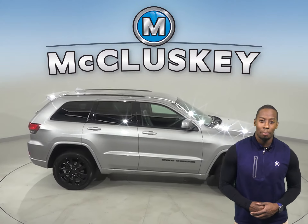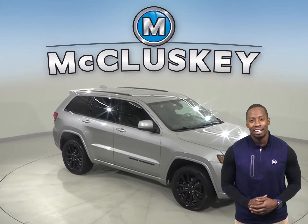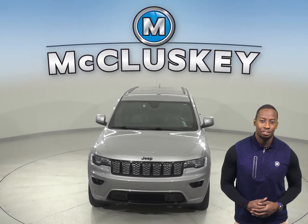For safety, this Jeep Grand Cherokee has automatic headlights, traction control, and braking assistance. Come on down and try it before you buy it with our free 48-hour test drive.